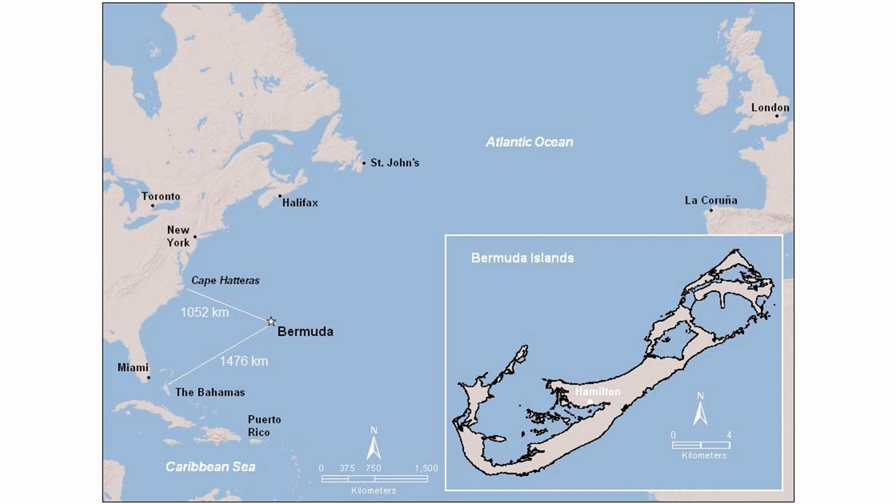Bermuda is a fishhook-shaped archipelago in the western North Atlantic. Our closest continental landmass is Cape Hatteras, North Carolina, which is just over 1,050 kilometres or 650 miles to the west. We are not in the Caribbean — we are about 1,400 kilometres northeast of the Bahamas. However, we share a number of species with the Caribbean and southeastern North America. Our flora and fauna have reached Bermuda by swimming, flying, blowing in the wind, or drifting on ocean currents. Between North America and Bermuda is the Gulf Stream Current, which brings warm water north from the Caribbean and gives Bermuda a subtropical climate.